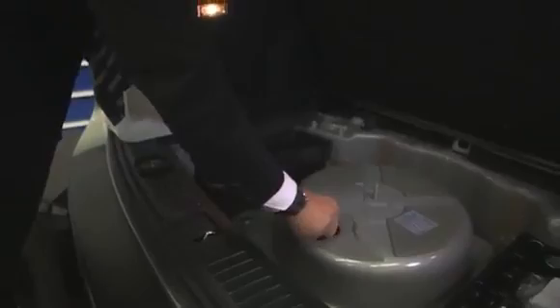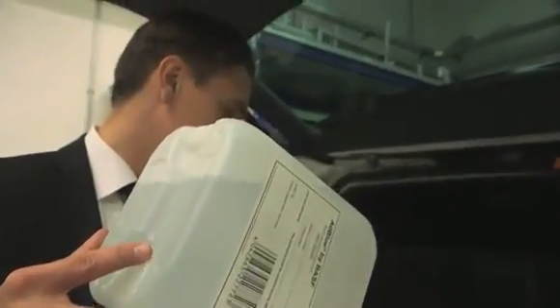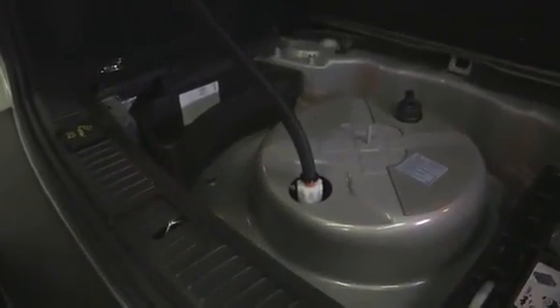32.5% of AdBlue consists of synthetically produced urea. The remaining 67.5% is demineralized water. It is odorless, clean, and non-toxic. It must not be diluted. Here I refuel a Touareg with a refill canister. This canister is connected to an adapter hose in the spare wheel well — so there's no dripping in the process, and it's odorless.